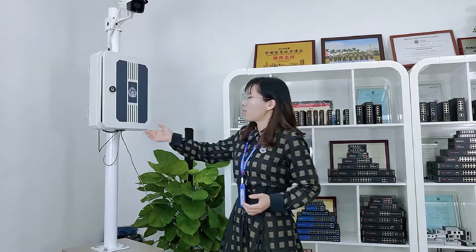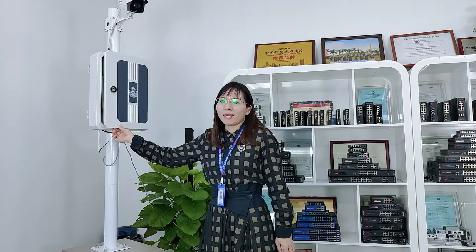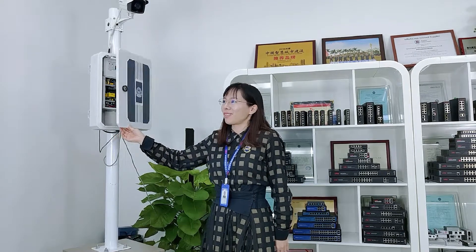Hello everyone, welcome to OMV special class for CPSE product recommendation. This is Nancy. Today I'd like to recommend you a wholesale IoT box. The model name is IoT 9000.